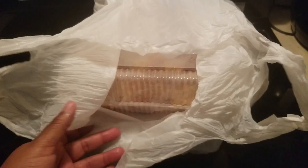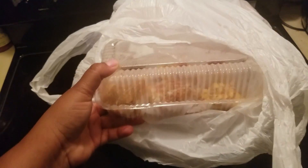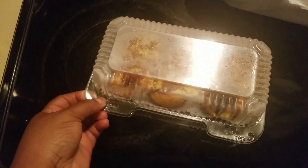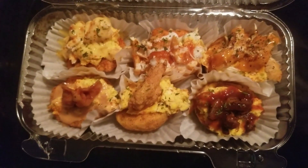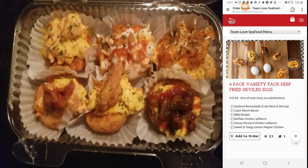All right guys, we're about to do the unboxing of the food from Team Love Seafood. I think — not the egg rolls — this is the deviled eggs. There are actually six different flavors of deep fried deviled eggs here. This is the six-pack variety pack of deep fried deviled eggs.